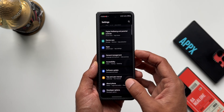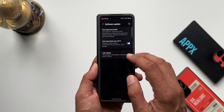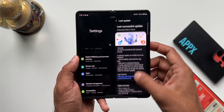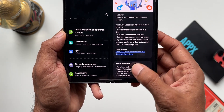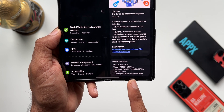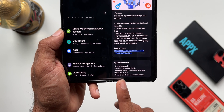Going to Settings and tapping on Software Update — I've already updated the phone. Tapping on the last update, you can see the size is about 356.05 MB, the OneUI version is 6.0, the firmware version ends with BWKI, and the security patch level is 1st December 2023. A size of around 300 to 400 MB is pretty common.